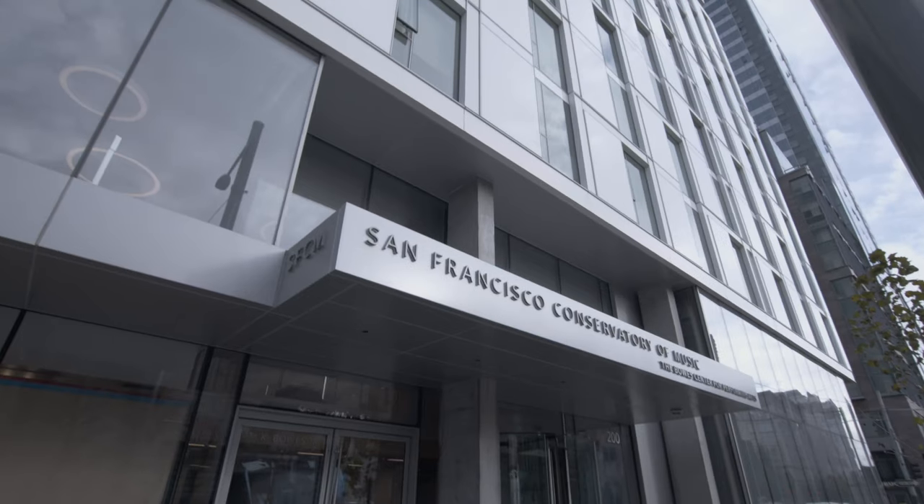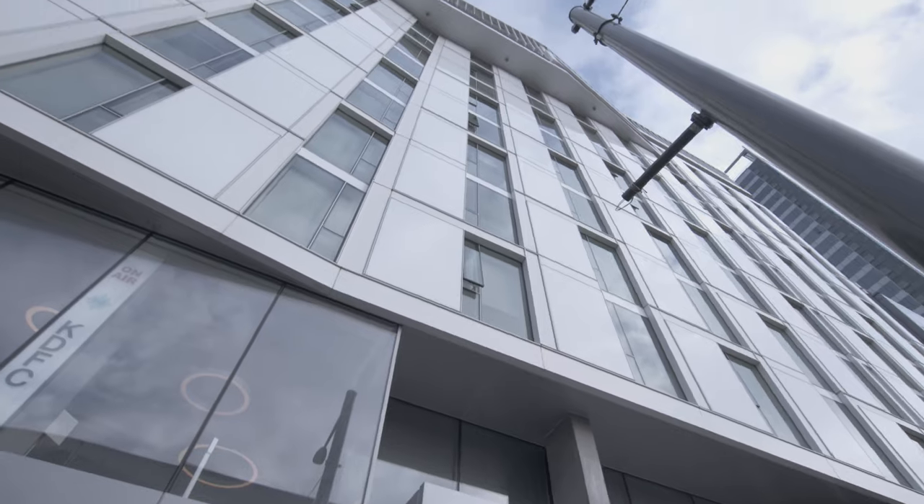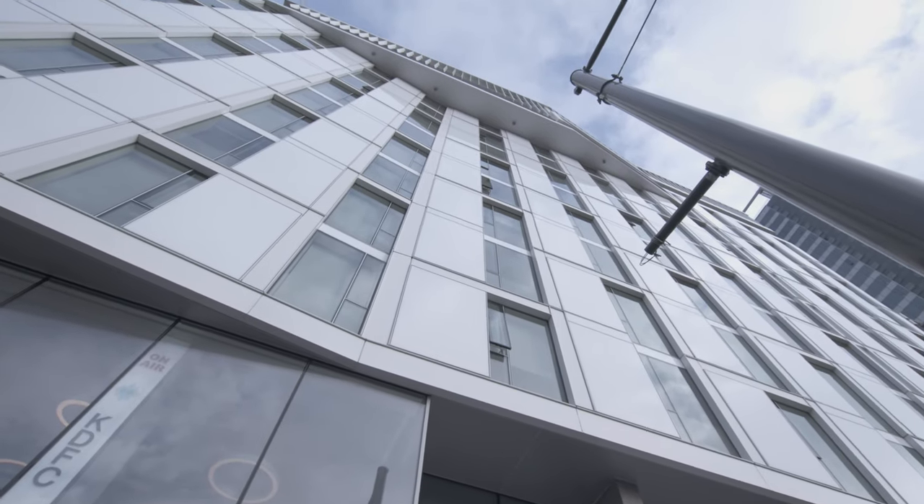Greetings from inside the Bowes Center. My name is Jordan Avellino and I'm studying vocal performance. This building was inaugurated in 2020. Inside the Bowes Center you'll find some of the most advanced facilities in the world of music education.